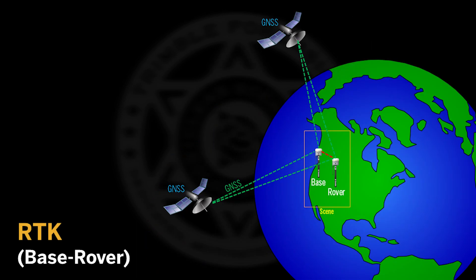The last correction type is called RTK, or commonly expressed as a base-rover configuration. This correction type requires you to set up a second GNSS receiver in the vicinity of your scene. Together, the two GNSS receivers are able to cancel out the orbit, clock, and atmospheric errors to give you a sub-centimeter level of accuracy.